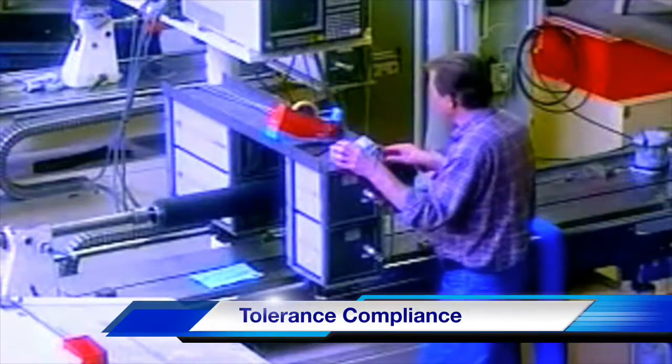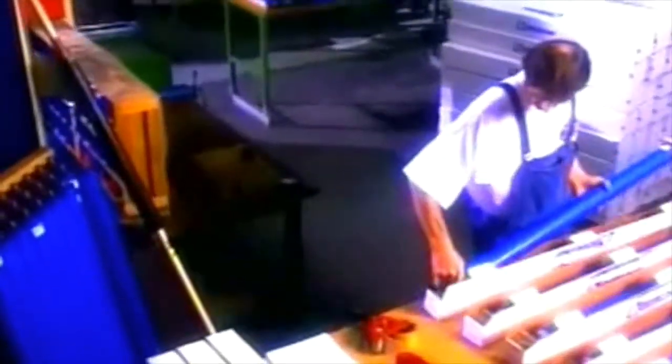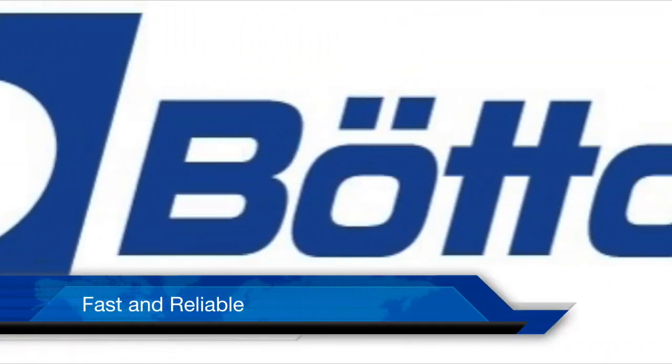No less caution goes into shipping and dispatch. The customer receives rollers complete with accessories in one transport and storage package — fast and reliable service.